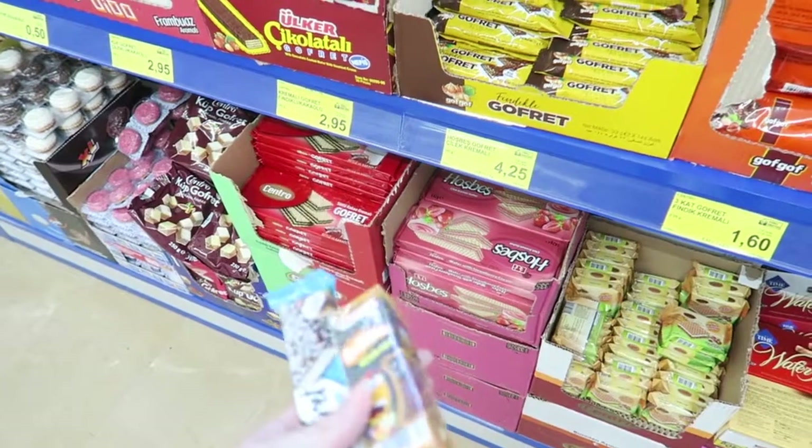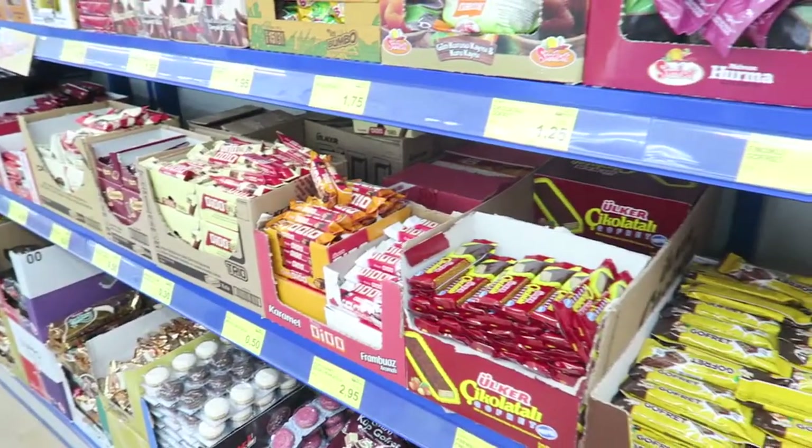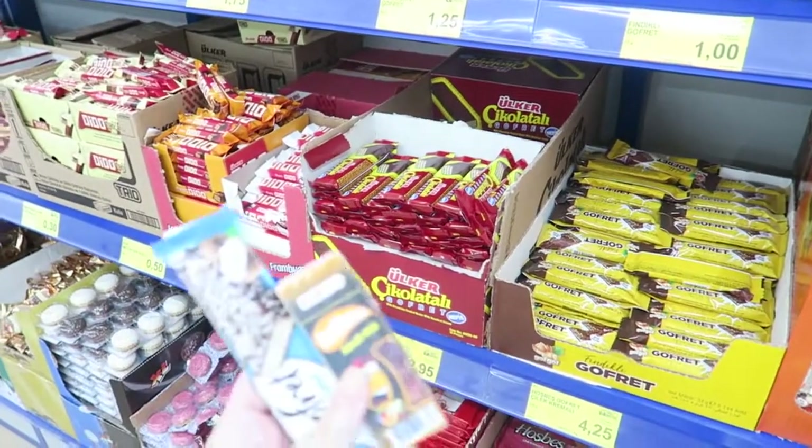So I'm at the supermarket now buying some Turkish snacks for a video. I'm just looking around at what to get.